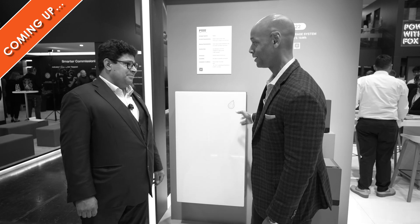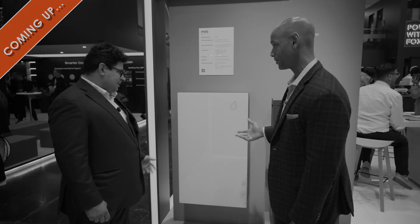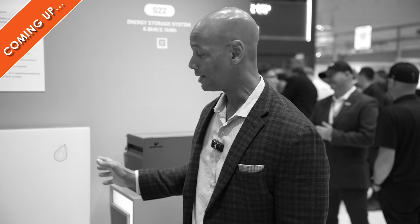This product immediately caught my attention because it can be floor mount or wall mount, can be indoors or outdoors, and at a very competitive price point. My understanding is that this product should be available in the U.S. by the end of next year.